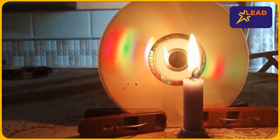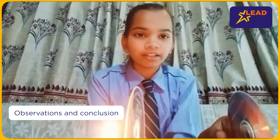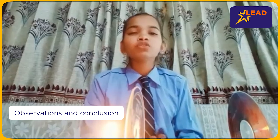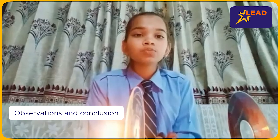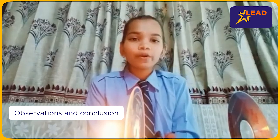This experiment clearly demonstrates that light travels in a straight line. Our observation is that light travels in a straight line, and this property is known as rectilinear propagation of light. I hope you enjoyed it — happy learning!